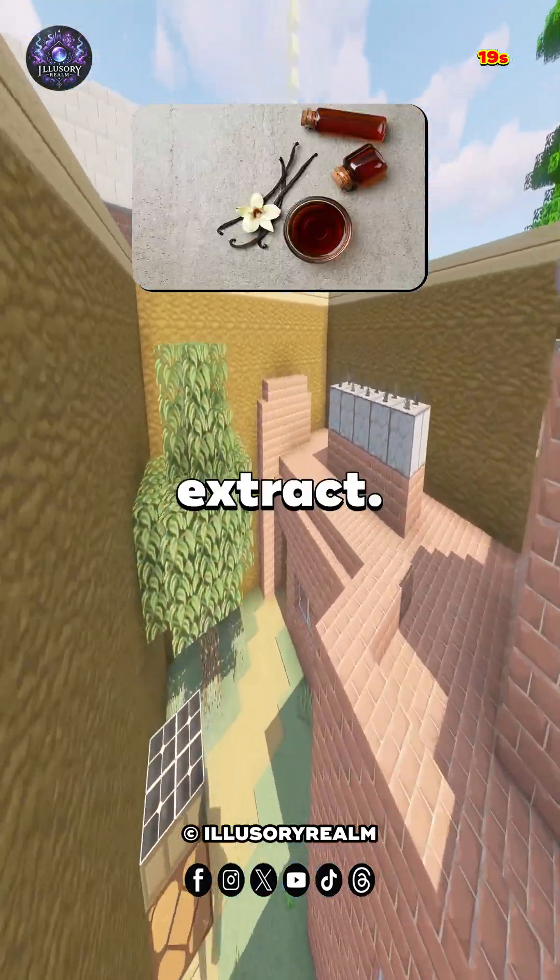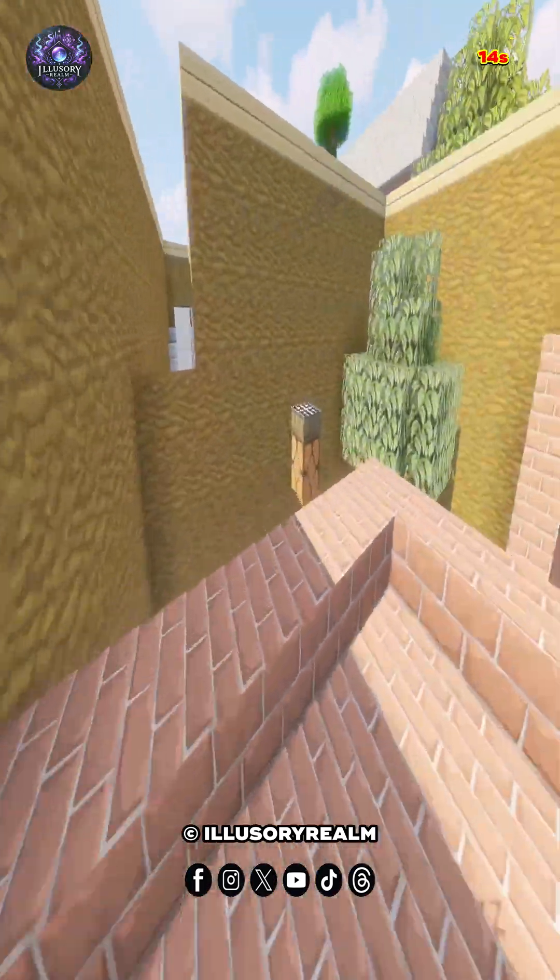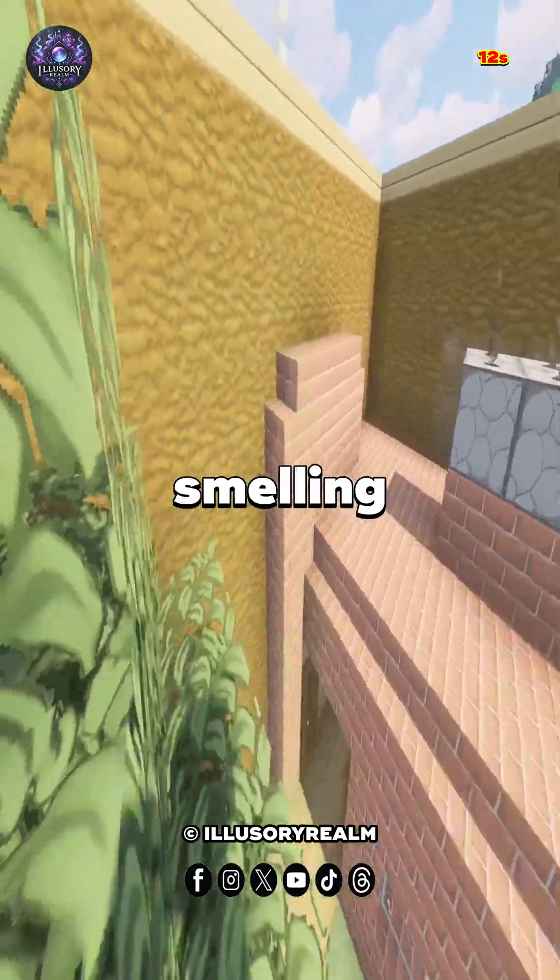Number 5: Vanilla Extract. For a more pleasant scent, soak a cotton wool ball in vanilla extract and place it in the refrigerator. This combats bad odors and leaves your fridge smelling like a bakery.